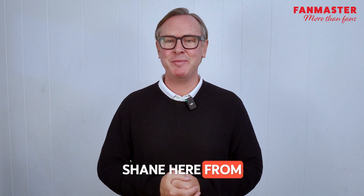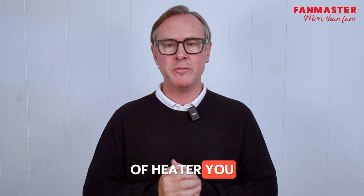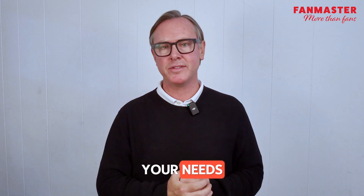G'day everyone, Shane here from Fairmaster Australia. Direct and indirect heaters — are you unsure about which type of heater you may need? Understanding the difference is important, so you can choose the perfect heater to best fit your needs.